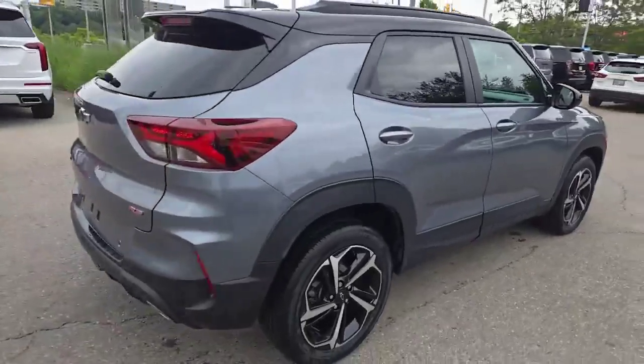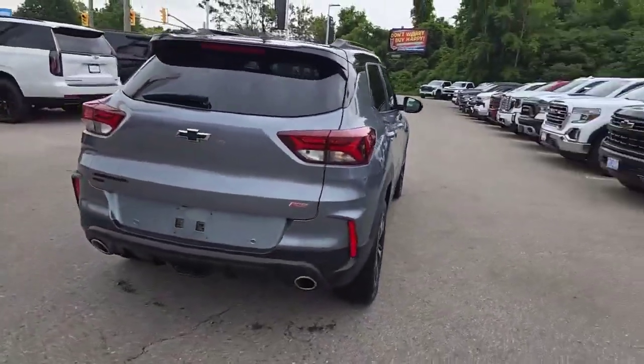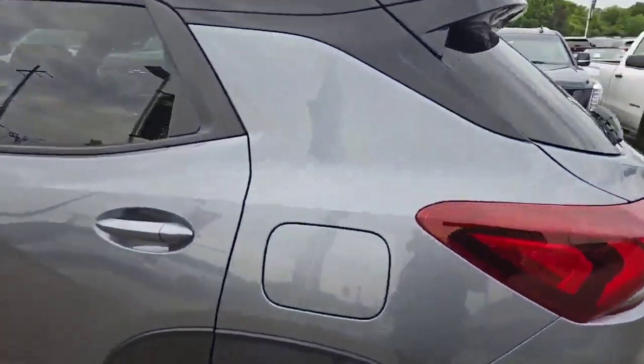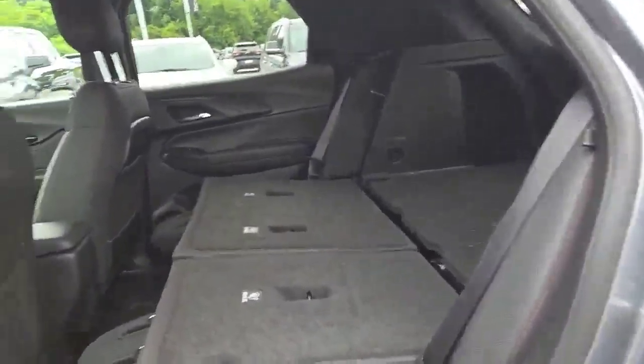Nice gray metallic paint with those accent black wheels, dual exhaust out the back, even the matching logos there for Trailblazer and all-wheel drive. This vehicle has fold-down back seats and seating for five.